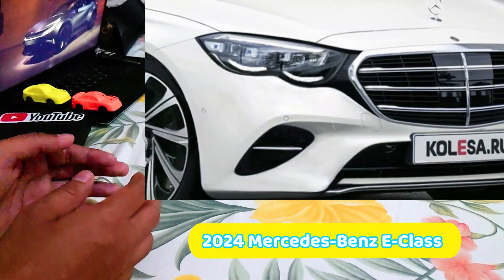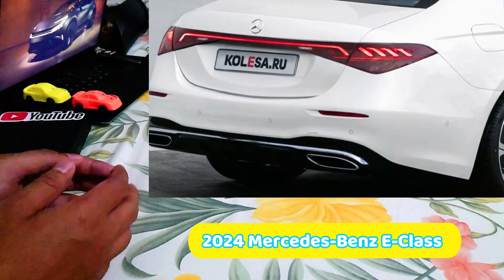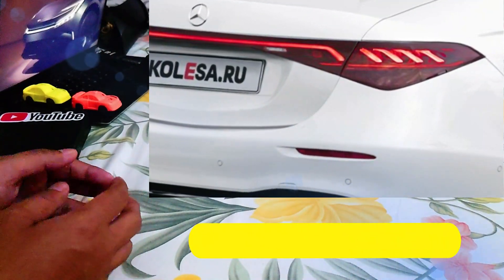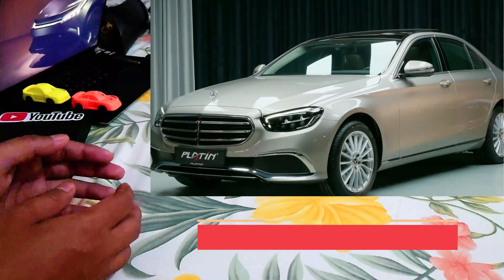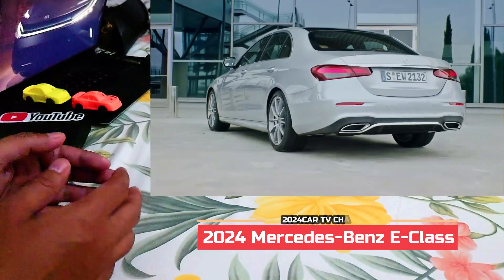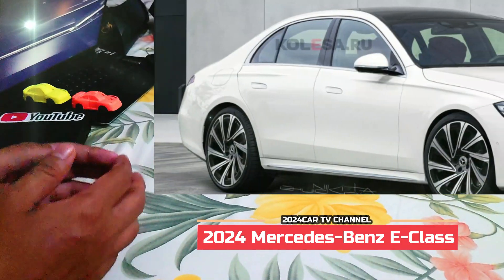In a side-by-side comparison with the scoop prototypes, you might be lured to believe this is an unrealistic digital take. Yet you would be wrong, because a couple of leaks going back to last month have disclosed a very comparable face — with a bigger grille contrasted to the current E-Class, and headlamps and front bumper that seem to align with these digital pictures.